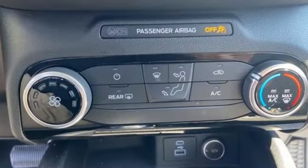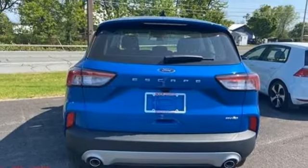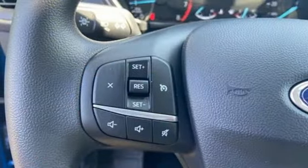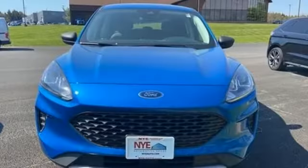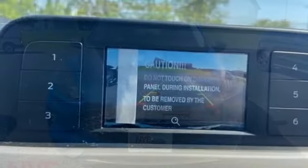Intercooled turbo i3 engine, manual tilting steering column, streaming audio, manual telescoping steering column, Wi-Fi hotspot, external memory control, active grille shutters, wireless phone connectivity, and automatic transmission.